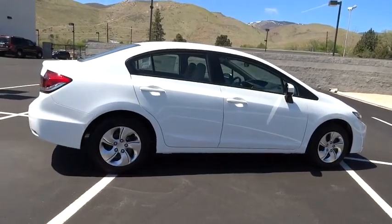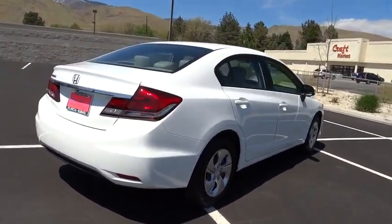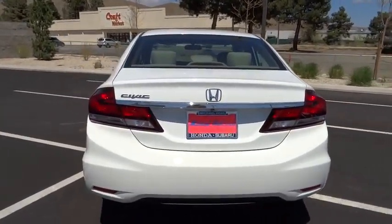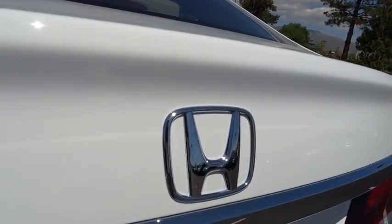Here are some of this vehicle's great options: stability control, traction control, air conditioning, dual front airbags, anti-theft security system, cruise control, AM-FM stereo radio, power windows, passenger airbag, backup camera, MP3 player, trip computer, security system.